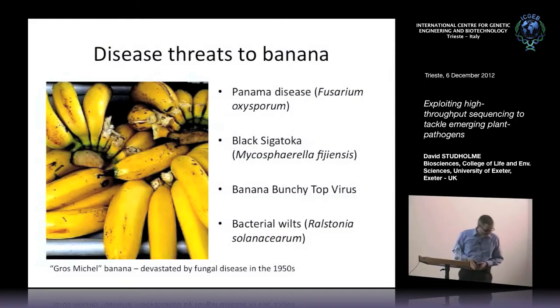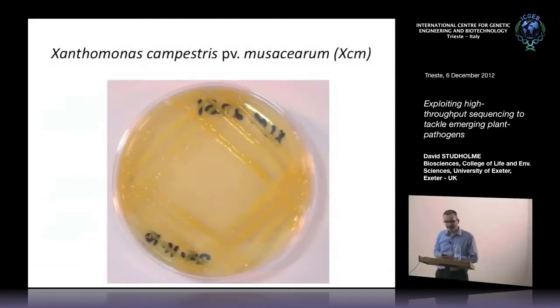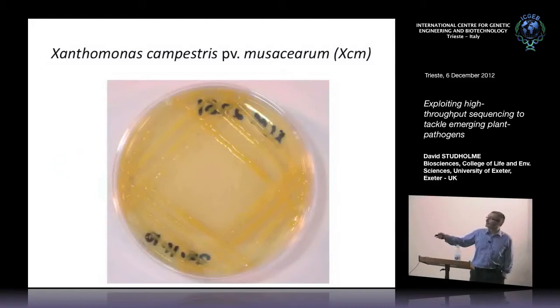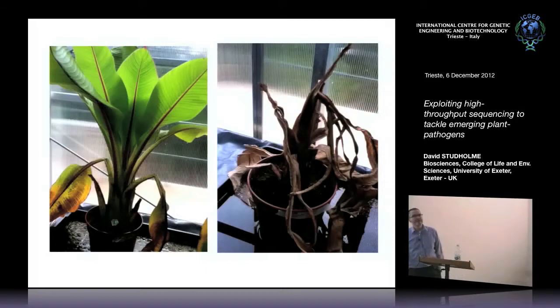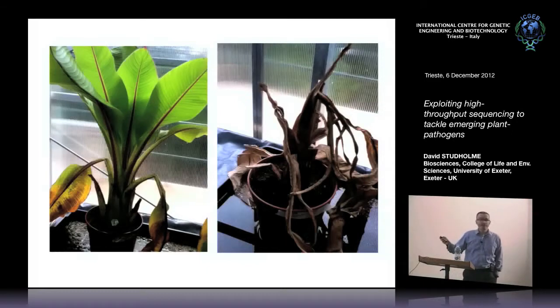So bananas are an important crop, challenged by several diseases and pests including fungi, viruses, and bacteria. The particular disease I want to talk about today is caused by a bacterium called Xanthomonas campestris pathovar musacearum — let's just call it XCM. On a plate it looks yellow and slimy. If we inject it into a banana plant, two weeks later the plant is completely dead. In the field, if your plantation gets infected with this pathogen, quite often the whole crop can be wiped out within a few months.